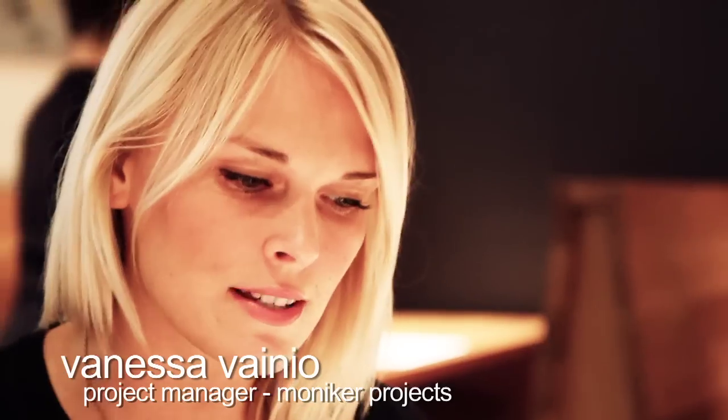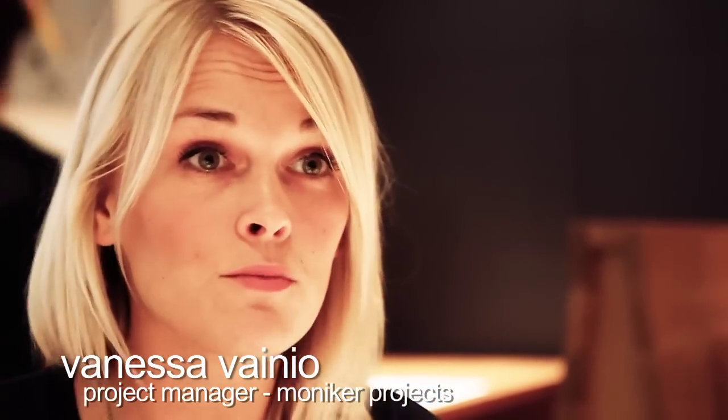I think the one thing with artists is it's always really difficult to make that connection and how they can reach a new audience, and this is fantastic for that — even just from the placements to the work in the restaurants.